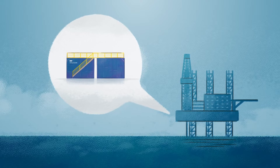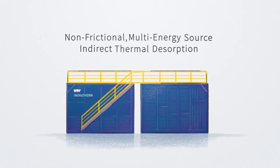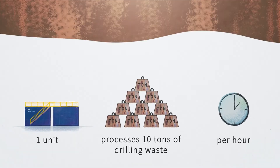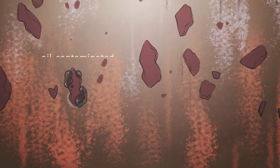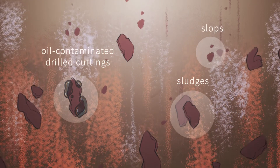The Inovatherm uses non-frictional, multi-energy source indirect thermal desorption to efficiently process up to 10 tons of drilling waste per hour per unit, including oil-contaminated drill cuttings, sludges, and even slops on location, saving you time.